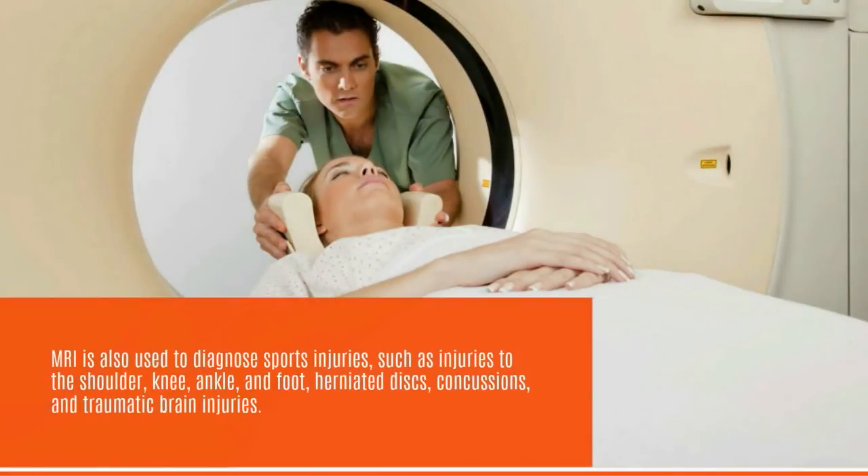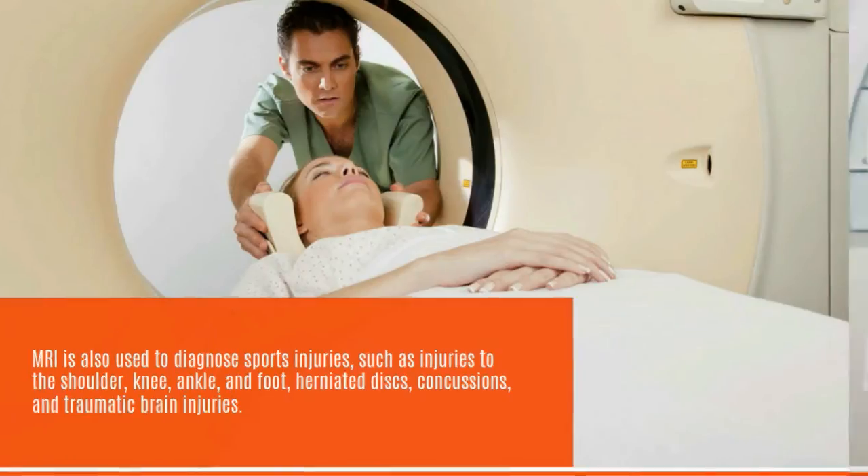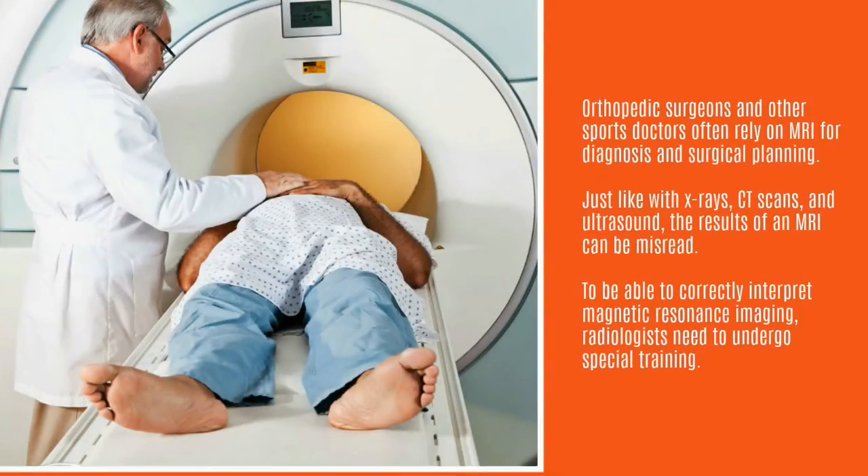MRI is also used to diagnose sports injuries, such as injuries to the shoulder, knee, ankle, foot, herniated discs, concussions, and traumatic brain injuries. Orthopedic surgeons and other sports doctors often rely on MRI for diagnosis and surgical planning.